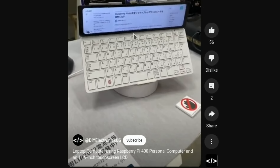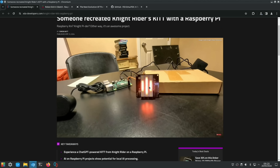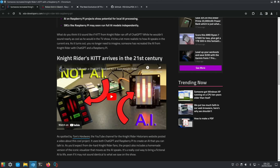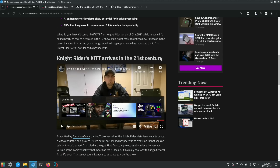There's also a DIY laptop using a Raspberry Pi 400 and an 11.9-inch touchscreen LCD — something a bit different. From XDA, who've been doing a lot more on Raspberry Pi, someone recreated Knight Rider's KITT with a Raspberry Pi. The interface has been replicated and it's using ChatGPT — you can see a Raspberry Pi Zero there, probably a Zero 2W.